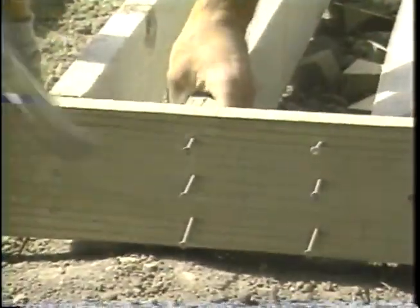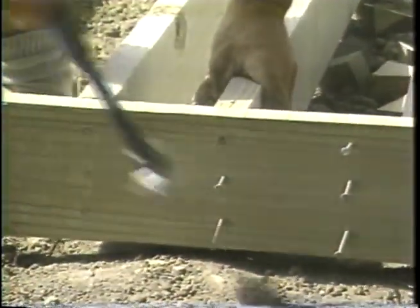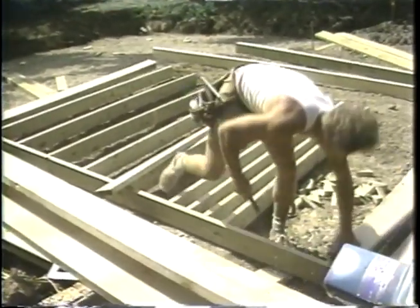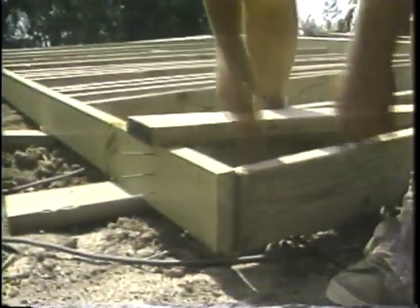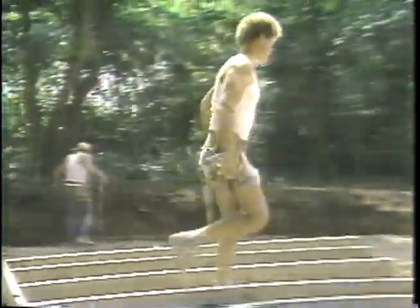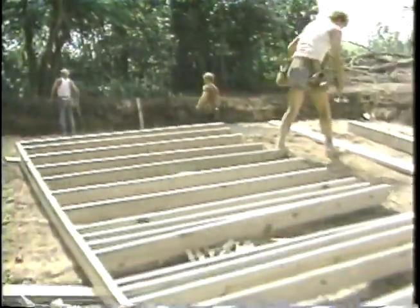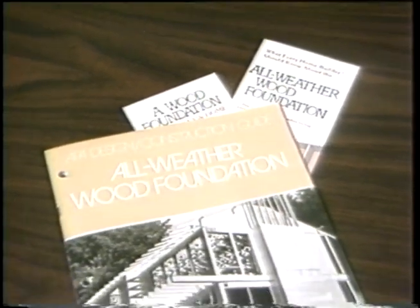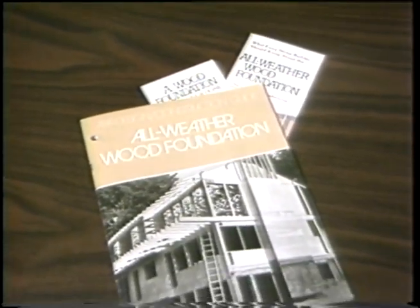While all this work was underway, other carpenters were busy fabricating the foundation wall sections on site. Each wall section has preservative-treated FDN wood studs, bottom and top plates, and plywood sheathing. All stud sizes, grades and spacing, and plywood thickness and grades are selected to meet the requirements of the wood foundation design manual and building codes.